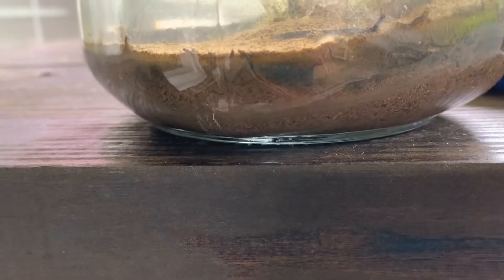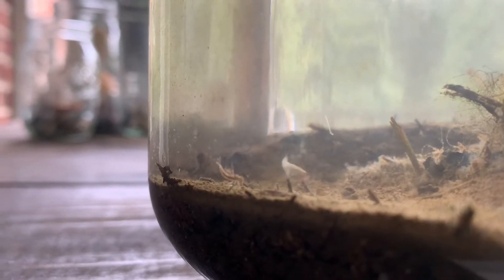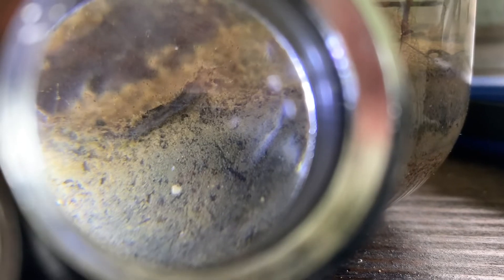Tiny Tim is eating something — it's a little stringy thing. He's moving now, and moving very weirdly. It's kind of creepy; I don't like it.